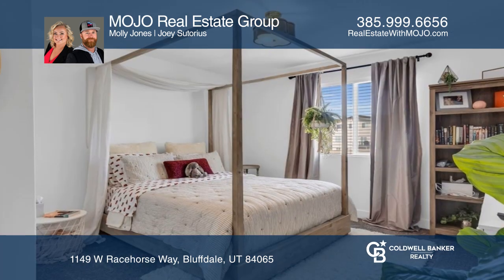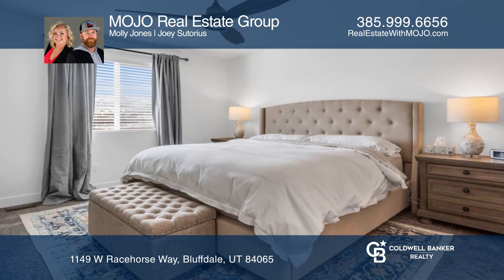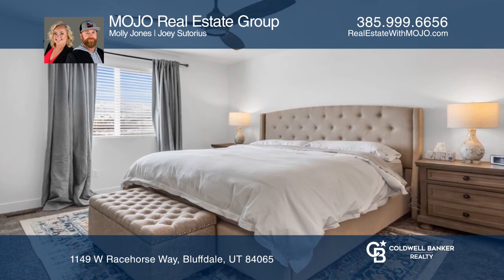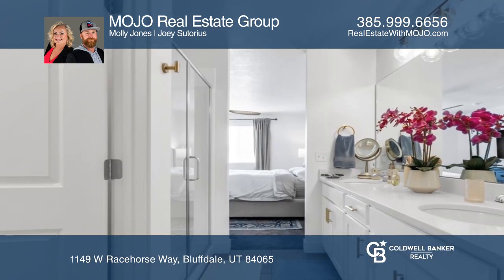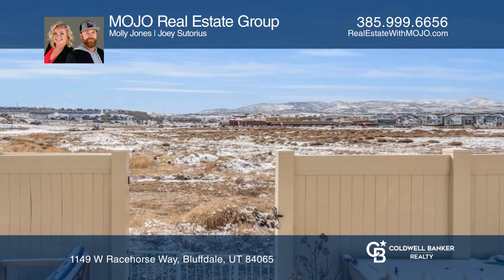The main level living room, dining room, and kitchen open right into the private back patio. Upstairs, the spacious master bedroom with a walk-in closet, laundry, and two additional bedrooms and bathroom offer ample space and a functional layout.